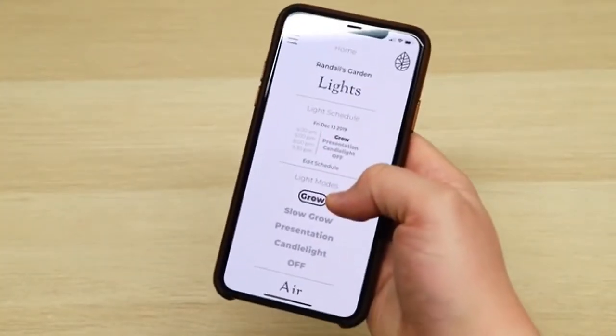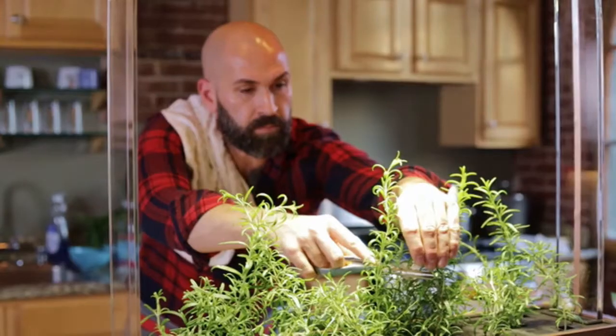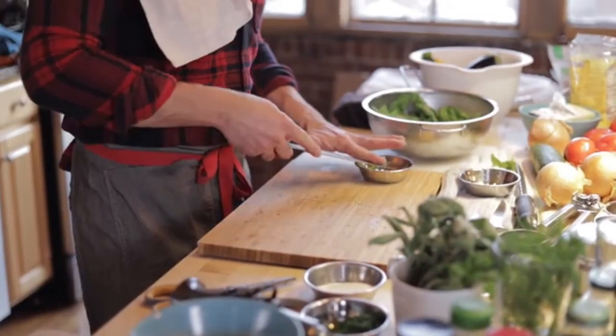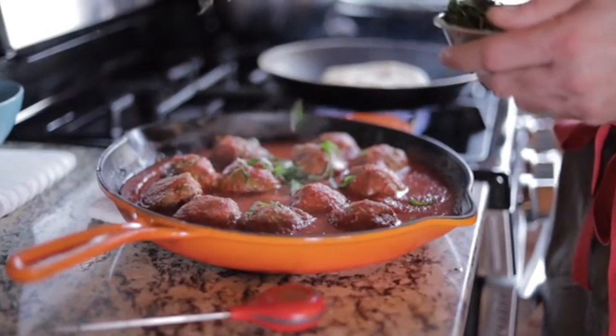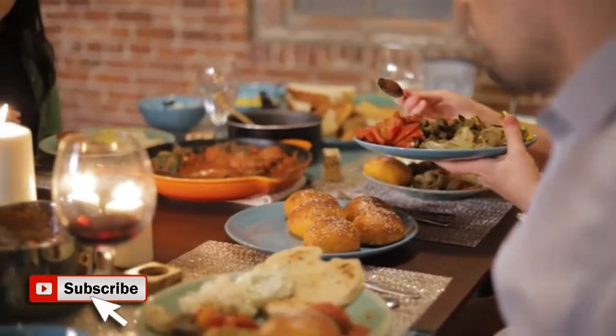The Herb Garden app is connected to your garden's computer, and it will tell you when to add water, when to harvest your herbs, and even how to prepare them for cooking and which ingredients to pair them with. The app also has a curated selection of easy and delicious recipes to go along with each plant you grow. The Herb Garden truly is your no-fail way to bring the freshness of herbs into your home and cooking.